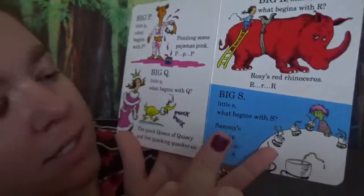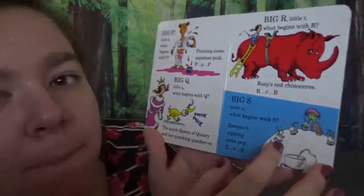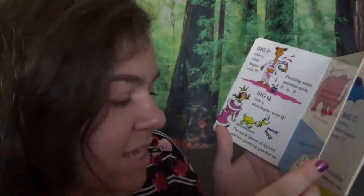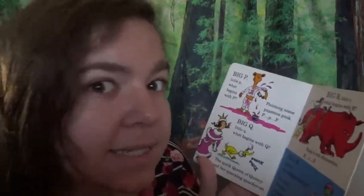Big S, little S. What begins with S? Sammy's sippin' soda pop. S, S, S. You know what else starts with S? A snake — and they go S, S, S, S, S.